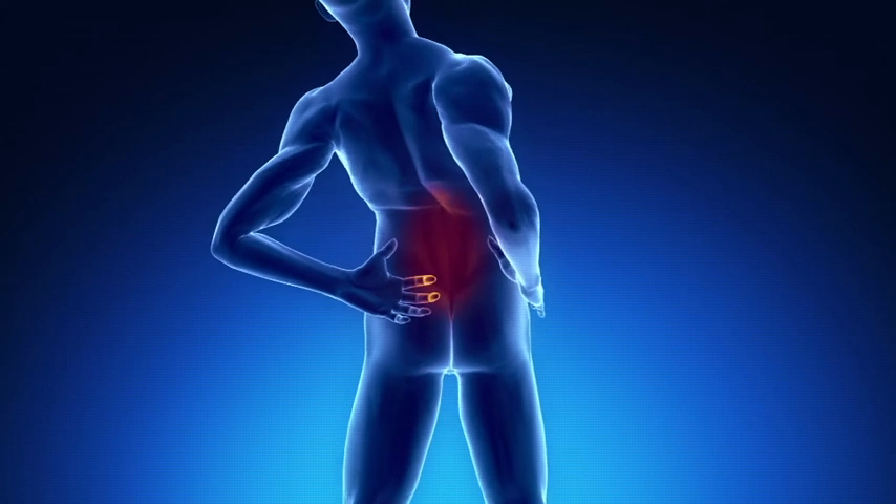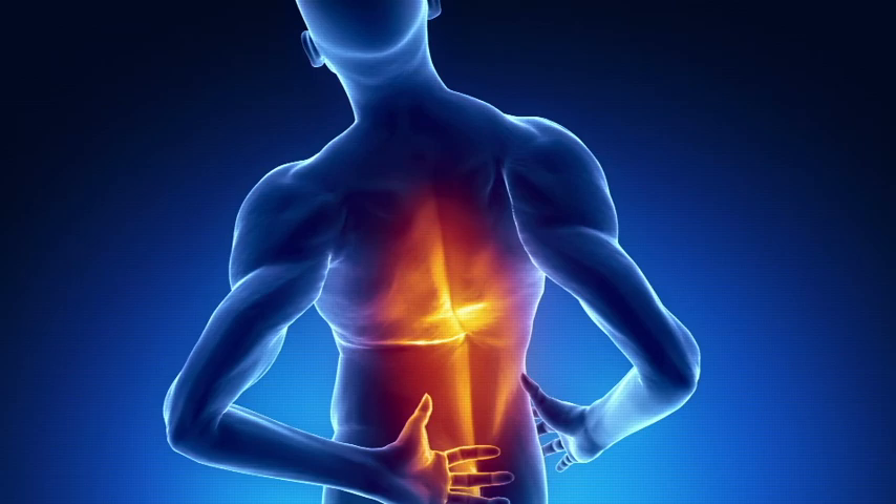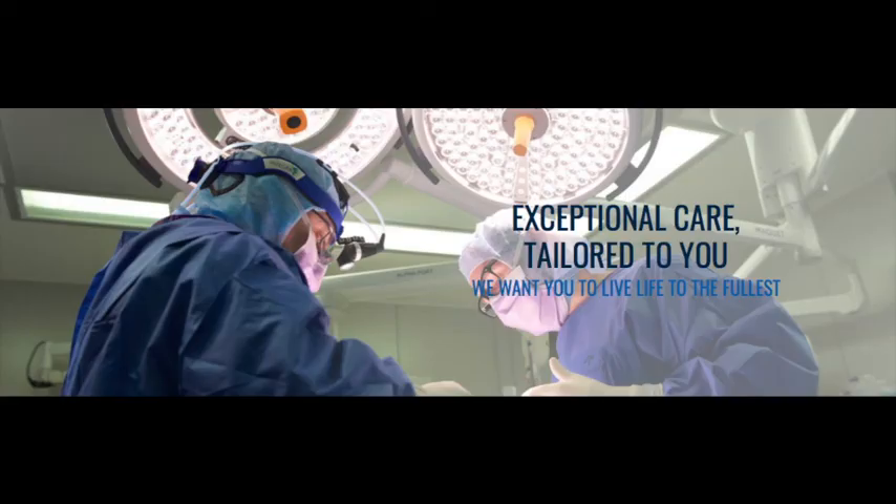Chronic pain due to nerve injuries or complex regional pain syndrome is often amenable to spinal cord stimulation. If you suffer from chronic pain, ask your GP or your pain specialist for a referral to an expert in spinal cord stimulation to see whether this is something that might be of help to you.